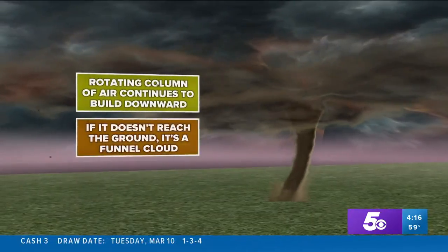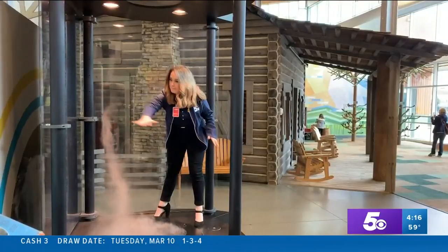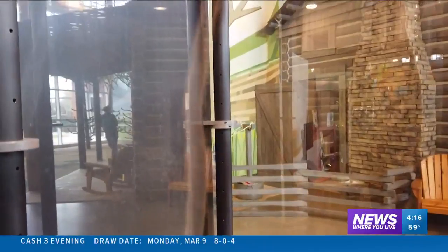A disruption in the atmosphere can change this, and we saw a similar change with the touchable tornado when I moved my hands through it. Learning about science where you live, I'm 5 News Meteorologist Sabrina Bates.